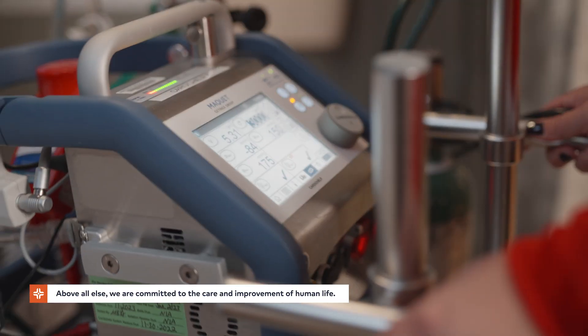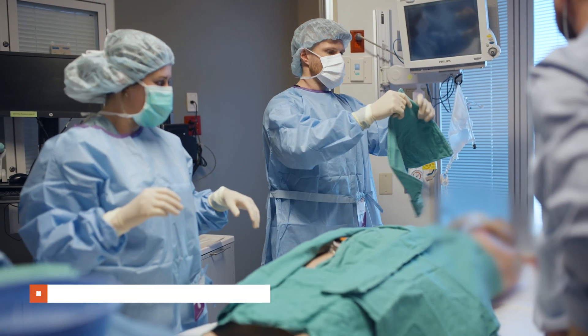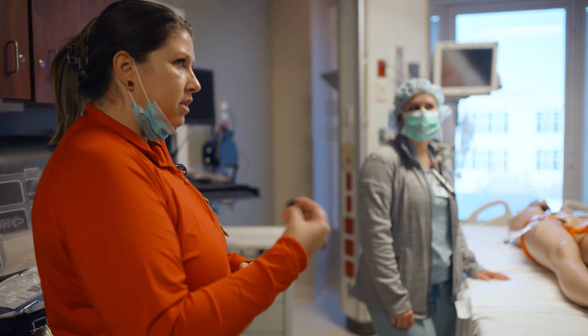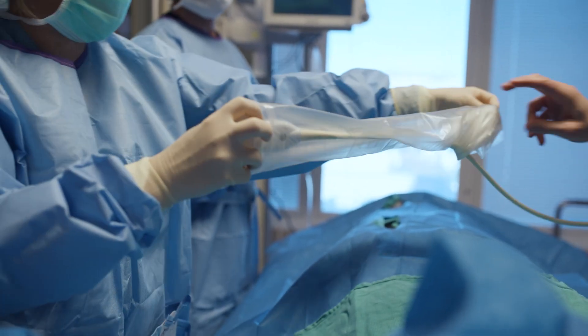When you realize you have a patient that you would like to transfer to Centennial, our whole goal, our number one mission, is to take away the burden of transferring a patient. We want to make it easy for you. We want your focus to be taking care of the patient. We will manage the psychosocial issues, the financial issues, all of the other issues that might be found out at a later date. Our first priority is getting through the acute phase of the critical illness.